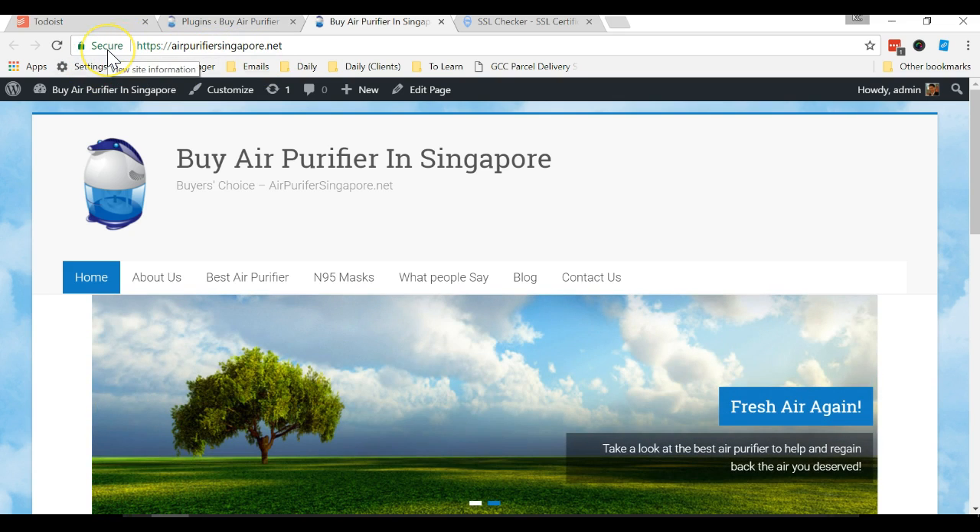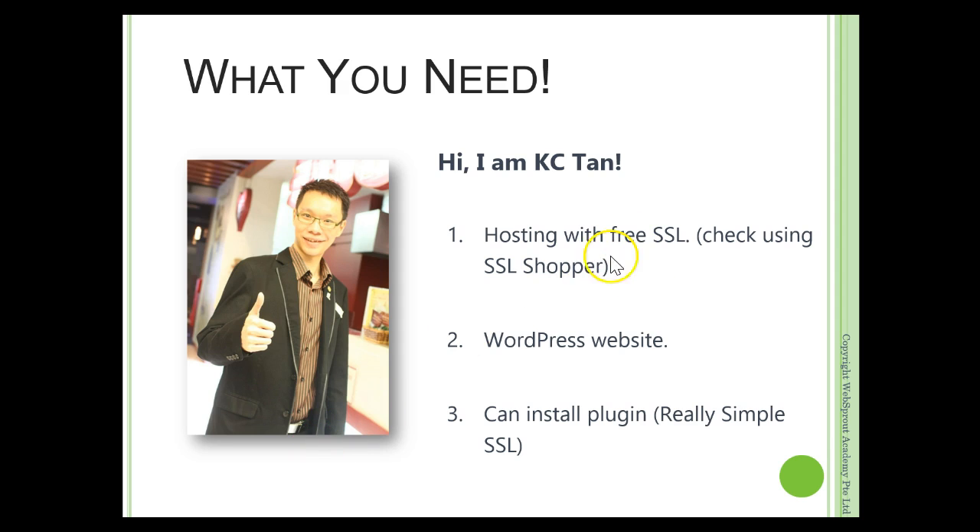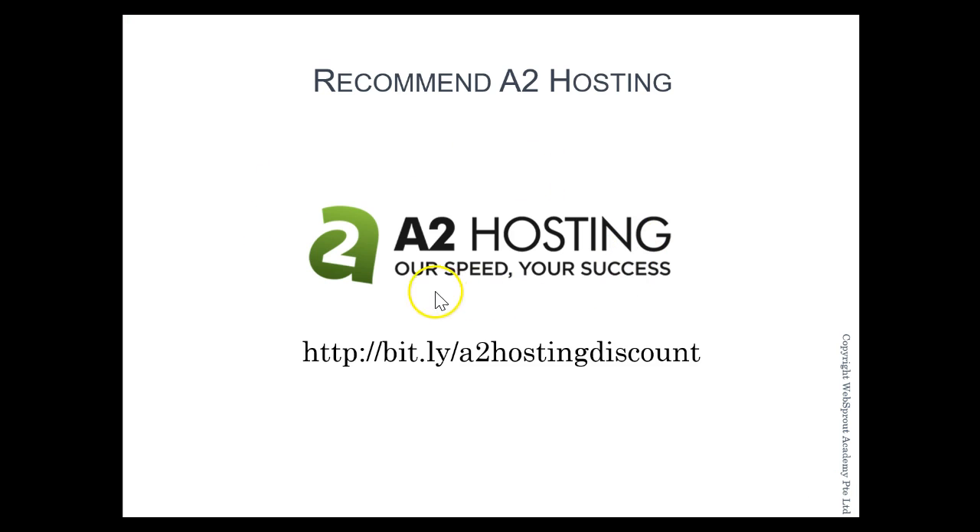One of the critical things here is that you need to find a hosting that gives you free SSL. I host with A2 Hosting. Over the past ten years I've been hosting with many web hosting companies — HostGator is one of them — but unfortunately HostGator doesn't provide free SSL. So I now recommend that if you're looking for a new hosting or want to switch, you can try A2 Hosting. My affiliate link is bitly slash a2hosting discount.